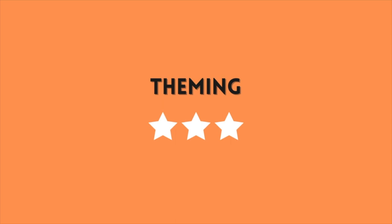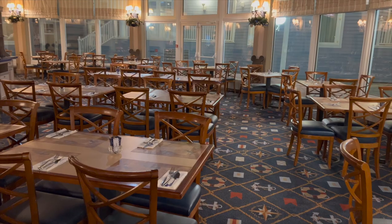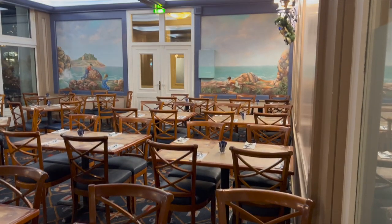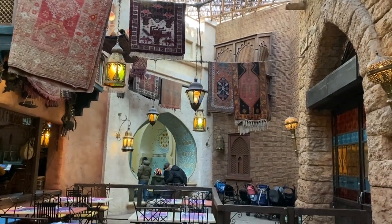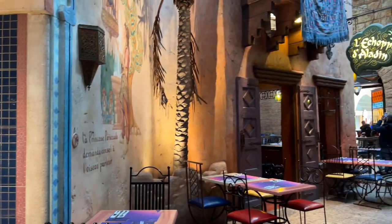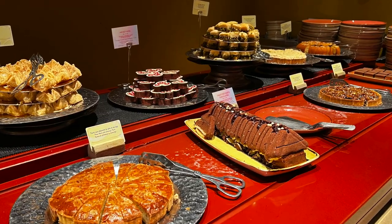On to the ratings. First, let's talk theming. I think the nautical theming is nice, but it just feels like they could have done more with it. For example, Agrabah Café has a stunning restaurant design, and I'll be doing a video on that all-you-can-eat buffet restaurant as well, so don't forget to subscribe.